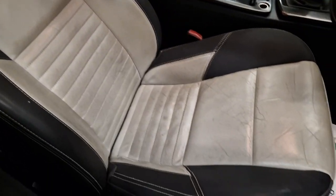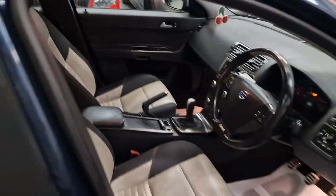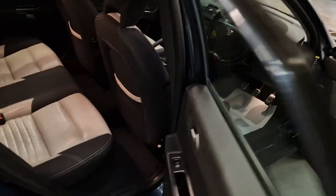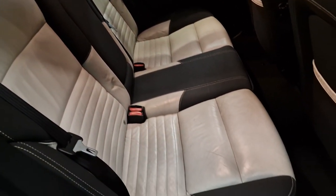And you've got your full leather interior, with the R Design embroidered into the back of the seats. The R Design detailing follows through to the rear seats as well.